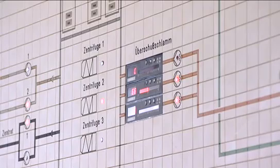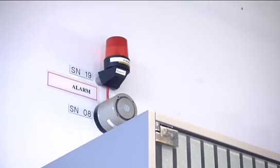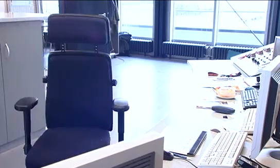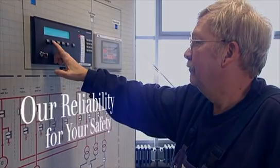The gas detection central control system is the interface to the control room within the treatment plant. Personnel in the plant's control room are immediately informed of the gas alarm on the screen and can identify at a glance where the incident has occurred and the seriousness of the hazardous gas concentration. This means that countermeasures can be initiated and, if necessary, the emergency services notified.